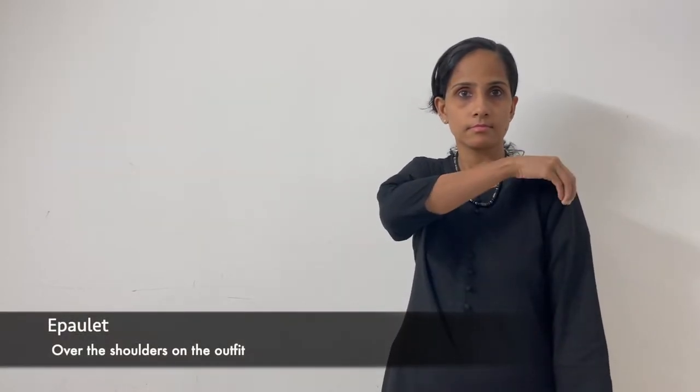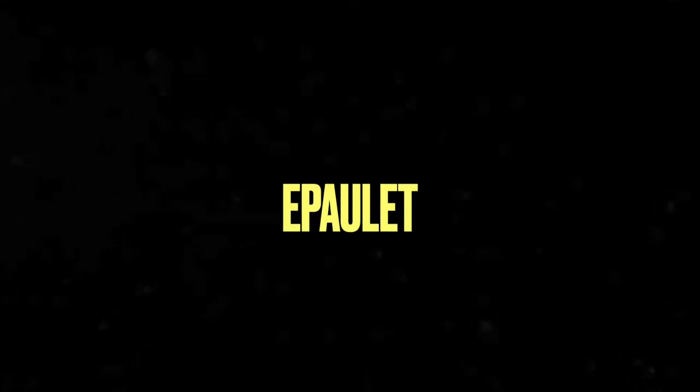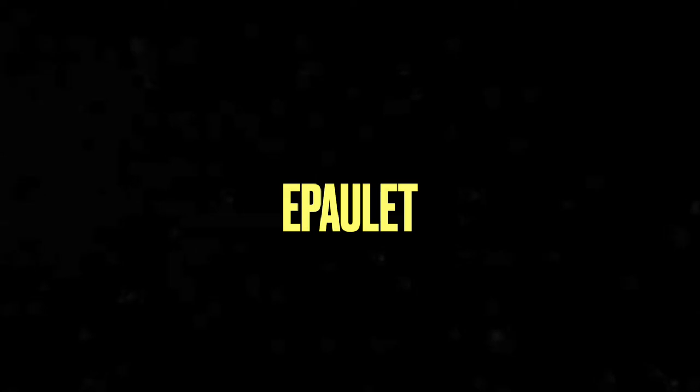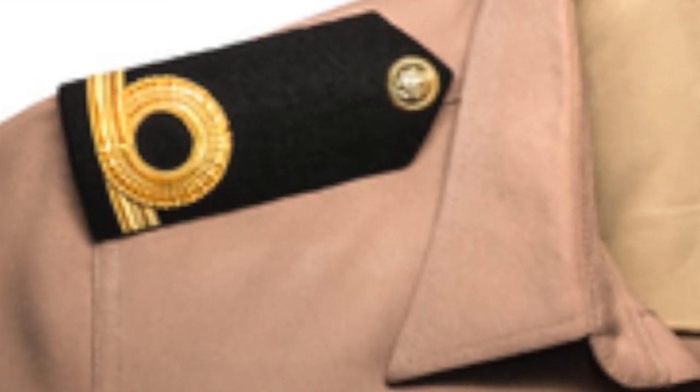Epaulette — over the shoulders on the outfit. Epaulette.